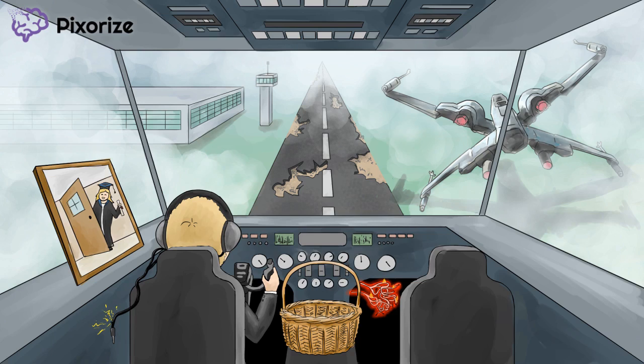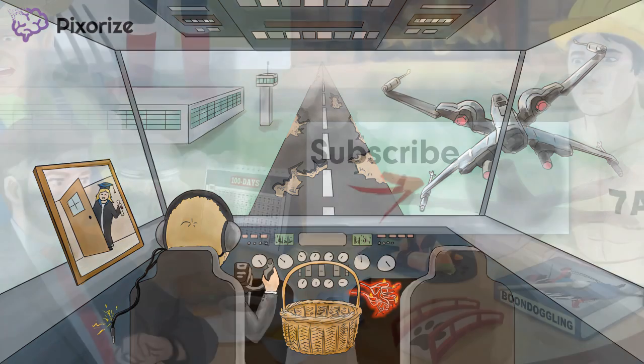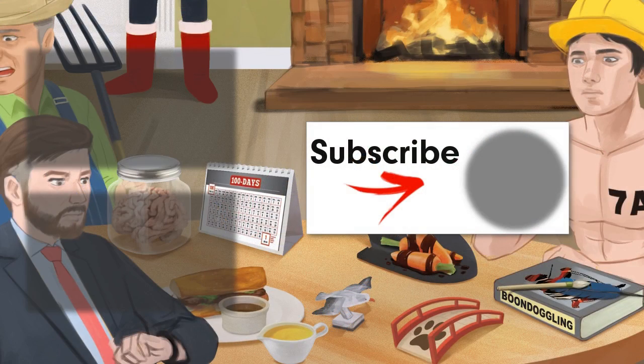And with that, it's time to attempt one final landing. Over. Thanks for watching. For more videos like these, click here to subscribe to our YouTube channel. You can also check out the interactive version of this image at pixarize.com by following the link in the description. If you like what we're doing, share with your friends on social media, and we'll keep making great content like this.